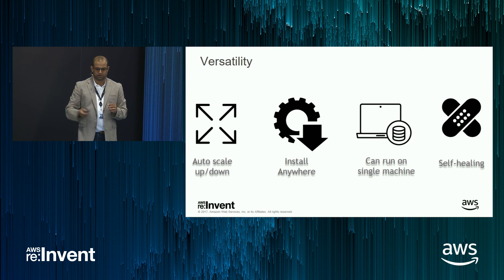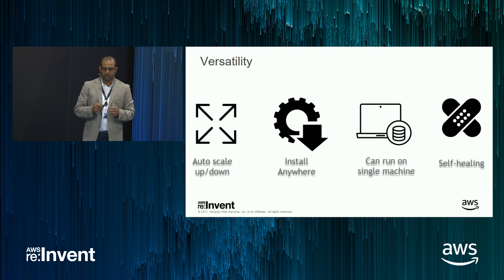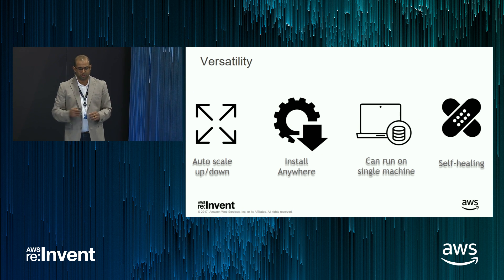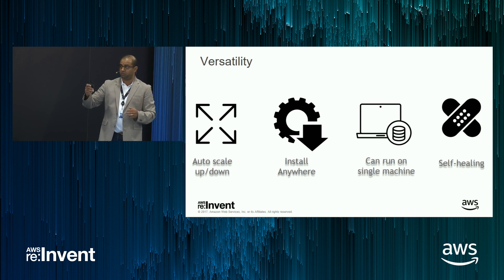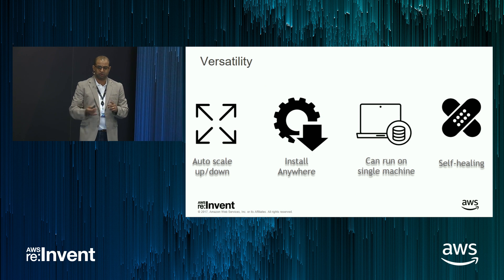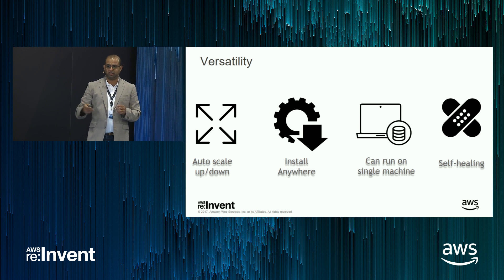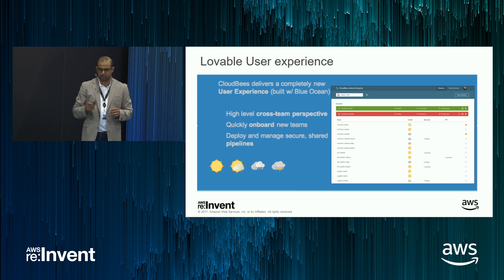Talking a little more about versatility: some of the key capabilities we're going to bake in — we want to go into a cloud-first model with a fully elastic product that you can autoscale up and down, especially if you're running it on AWS. We'll also have a few more capabilities around self-healing and the ability to install it anywhere.